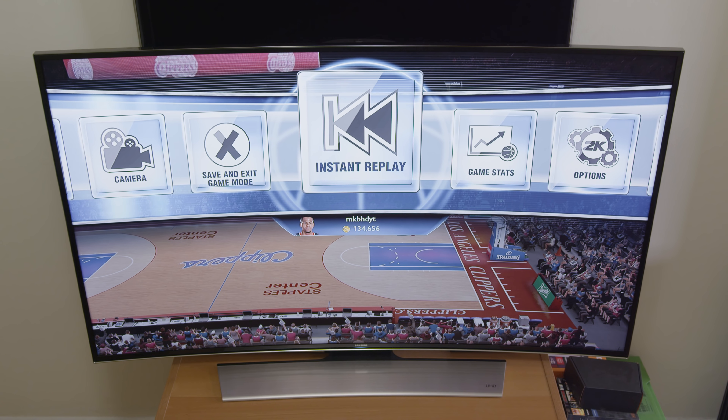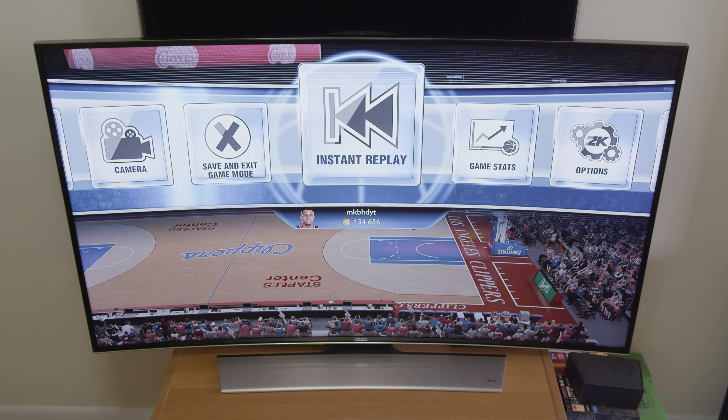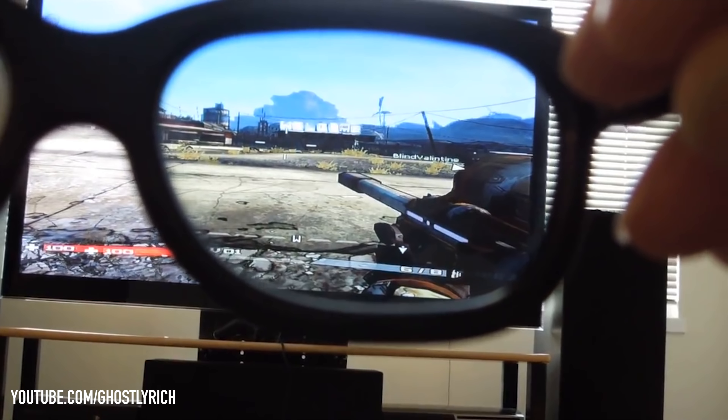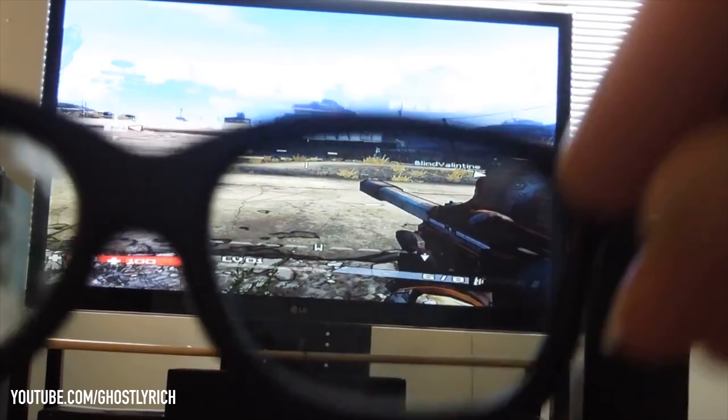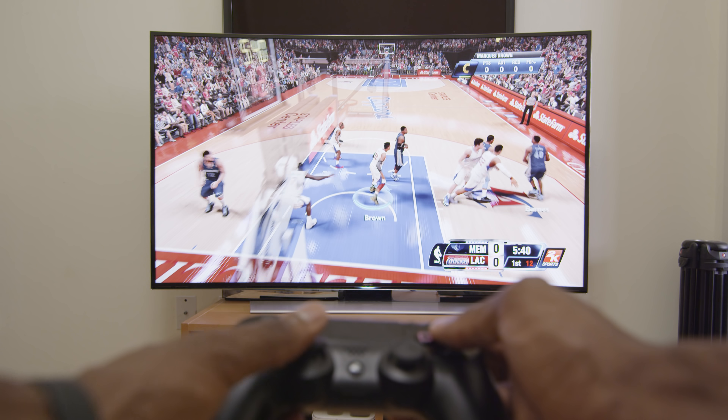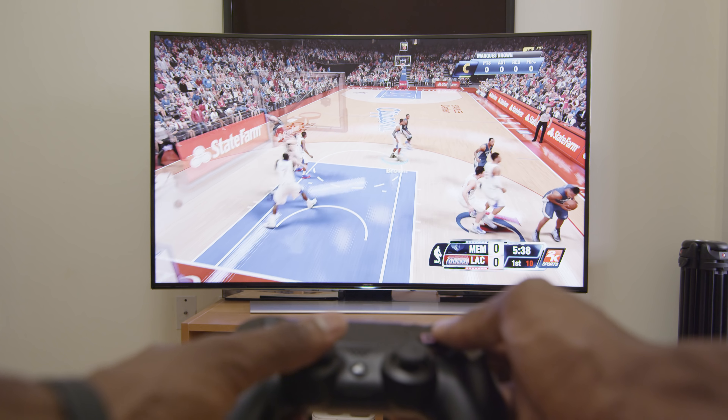It only becomes a problem when it's distracting. 3D, for example, was supposed to be more immersive but it actually distracted you with the glasses you had to wear or the headaches it would cause. That's why it faded away quickly. But the subtle curve here on these TVs isn't really distracting.